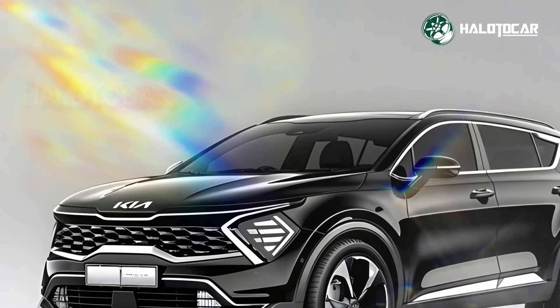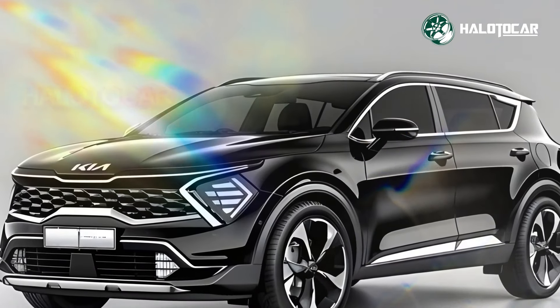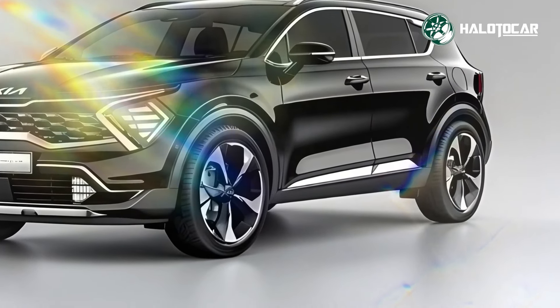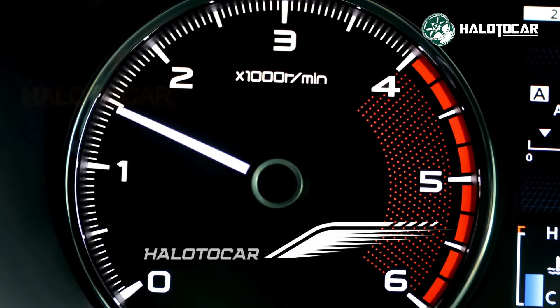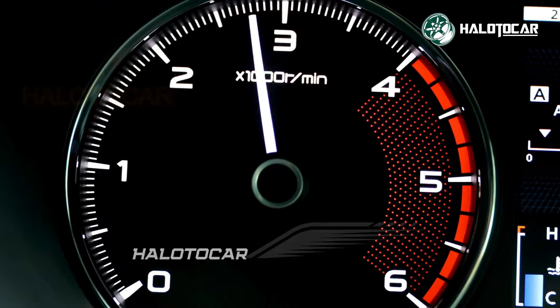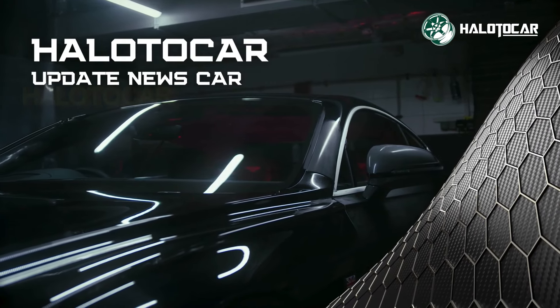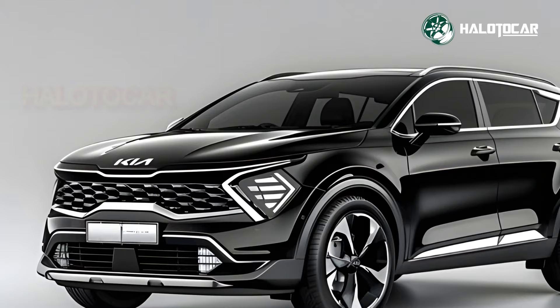Hello everyone and welcome to Helito Car, your go-to destination for all things related to cars — from reviews to tips and tricks. Buckle up as we embark on thrilling journeys through the world of automobiles.